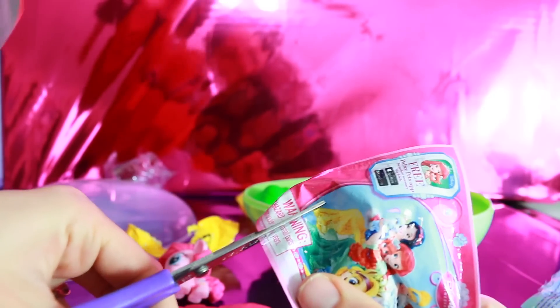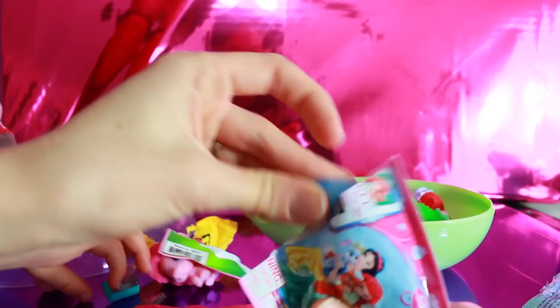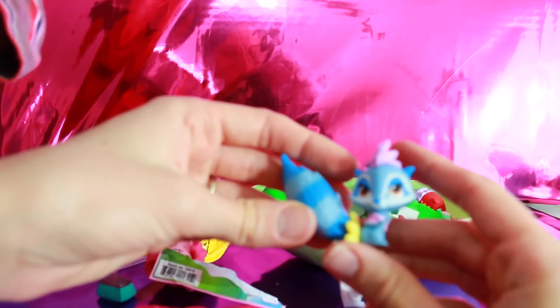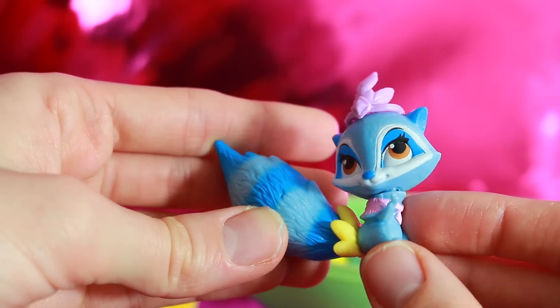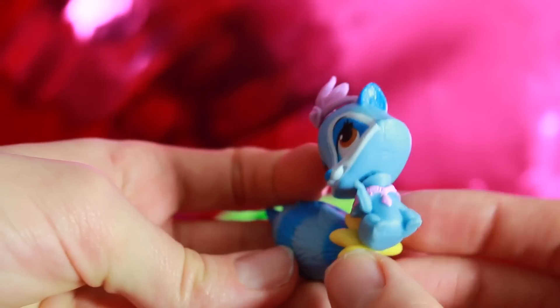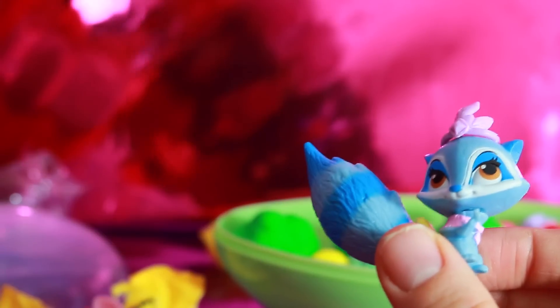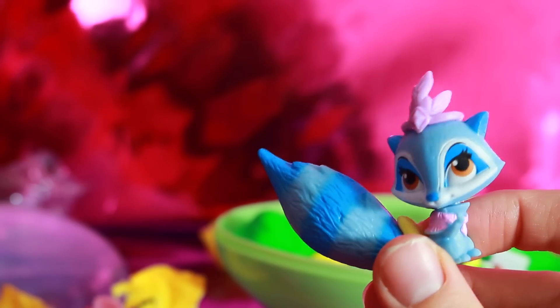Now let's open up the Palace Pets and see what we get. A raccoon! This raccoon's name is Wildflower. She has a beautiful tiara and a feather skirt right here. I think she's Pocahontas's little pet.